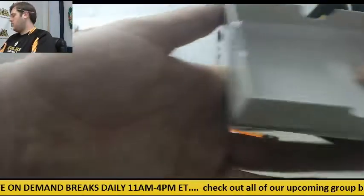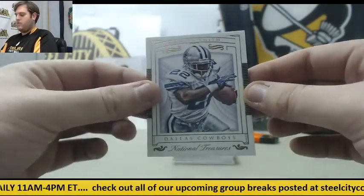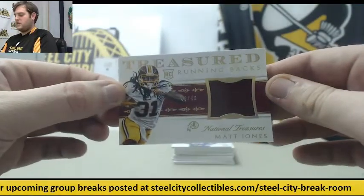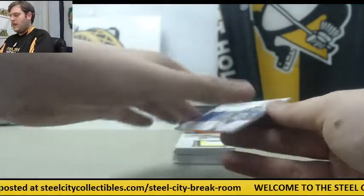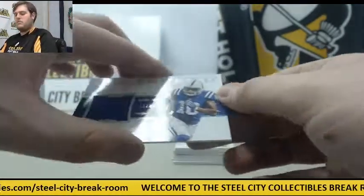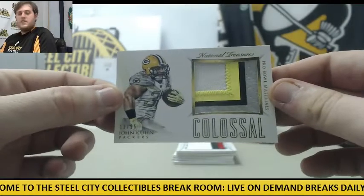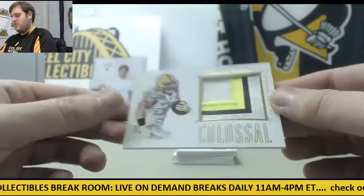Empty, empty. 41 of 49, Emmitt Smith. 48 of 49, jersey swatch rookie card — Matt Jones. 62 of 99, Donta Moncrief for the Colts. Patch right here, 13 of 25, John Kuhn for the Packers.